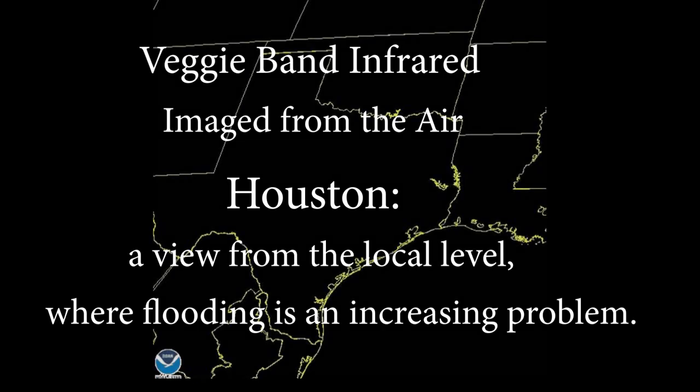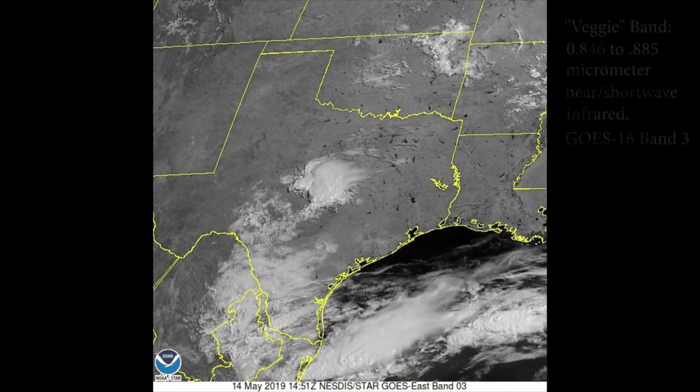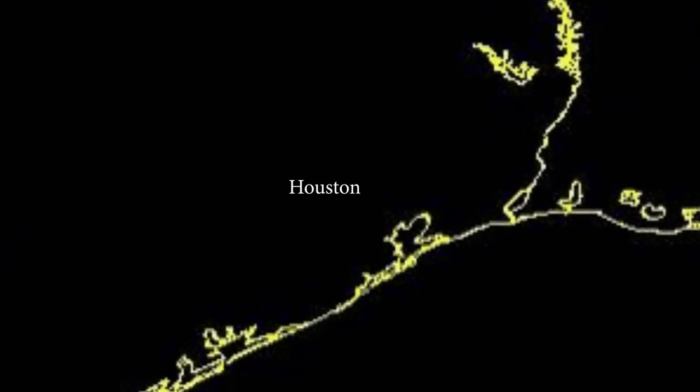Satellite imaging in the veggie band of short wavelength infrared is powerful and amazing. The value of these images is increased, however, when we can also view and compare the same geographic areas from a much closer vantage point.